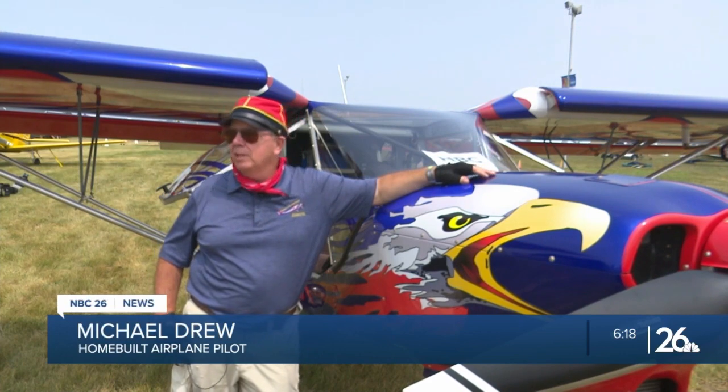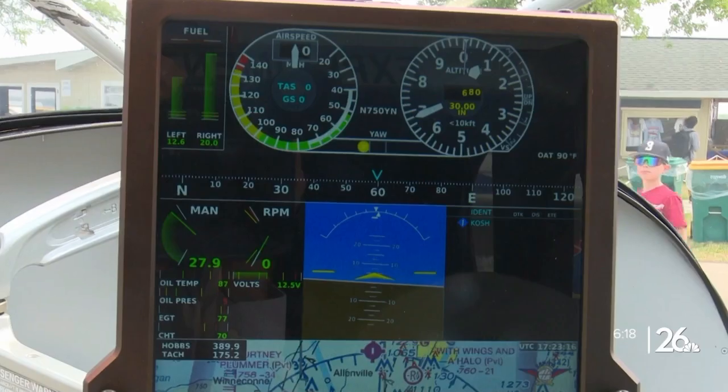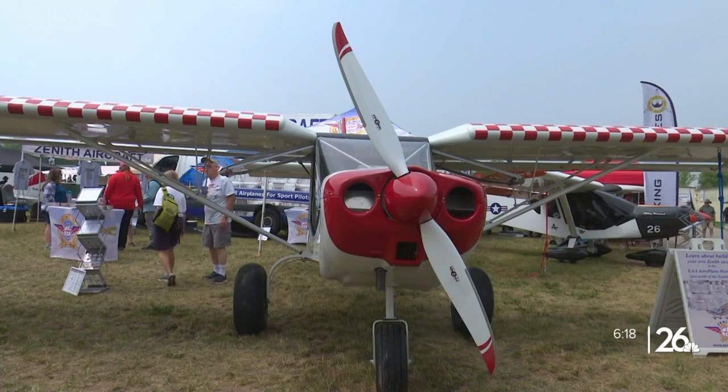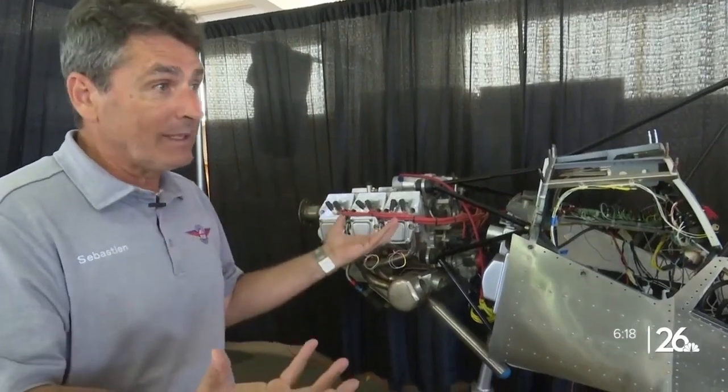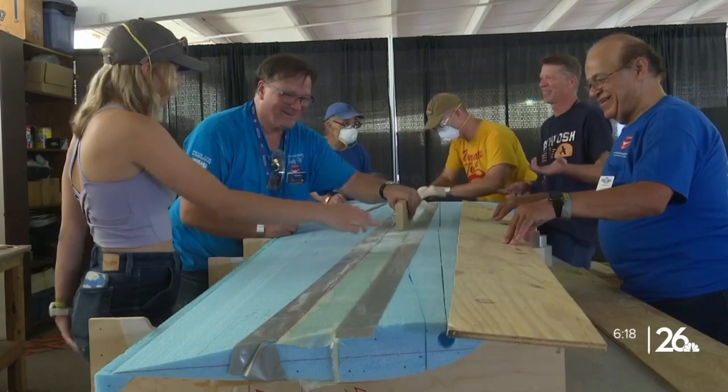This airplane is extremely approachable from that standpoint. You can see everything, touch everything, inspect everything, and fix most things in minutes. Trues' plane was built from a kit manufactured by Zenith Aircraft. Zenith president and co-founder Sebastian Heinz says the kits his company creates help make plane ownership accessible for those who couldn't otherwise afford it.